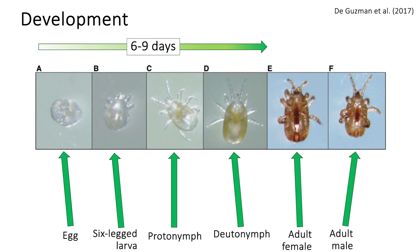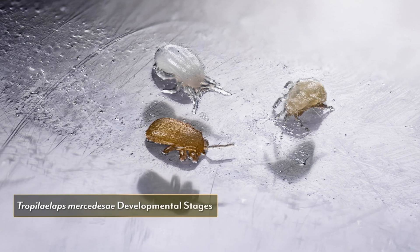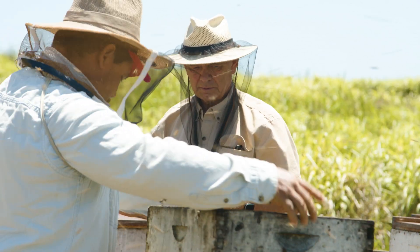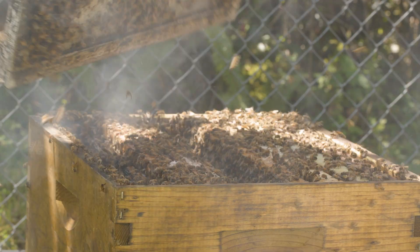Looking at the development stages of Tropilaelaps, they usually have on average 1.5 to 2 progeny, so they can at least replace themselves if not double their populations pretty quickly. It's been found that in climates with a lot of brood year-round, they can actually out-reproduce Varroa and out-compete them in similarly infested colonies.